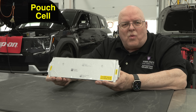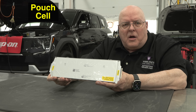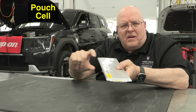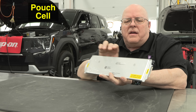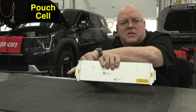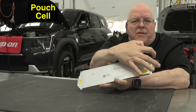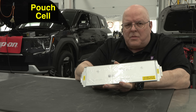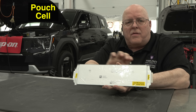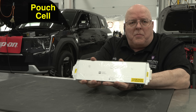This is what is called a pouch cell. A pouch cell is typically long and flat, not very thick. It will have a negative terminal on one side and positive on the other, or some will have positive and negative on the same side. Some are more square-shaped rather than this long skinny pouch, but this is a pouch cell.